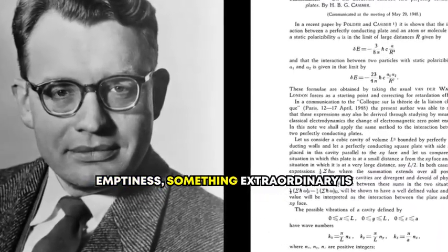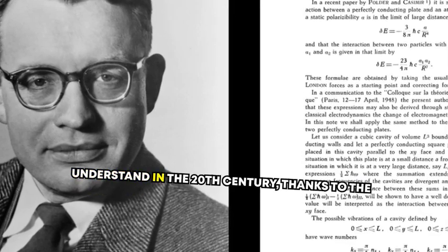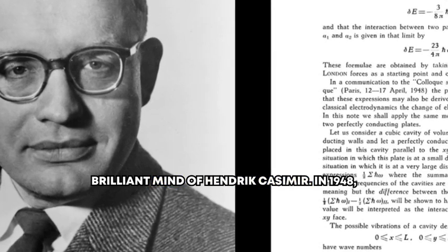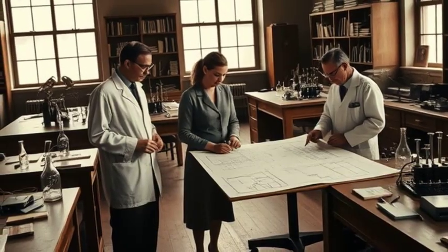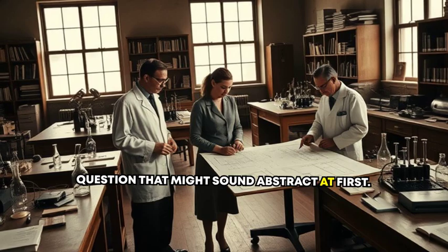In this emptiness, something extraordinary is happening — something we only began to understand in the 20th century, thanks to the brilliant mind of Hendrik Casimir. In 1948, while working at Philips Labs, Casimir asked a question that might sound abstract at first.